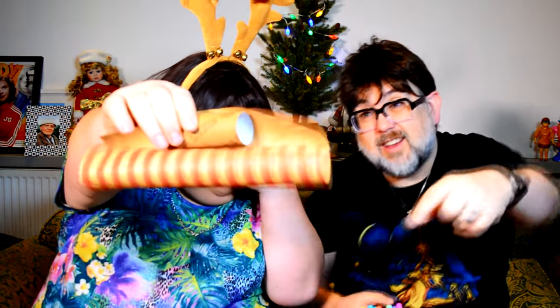So what you do — get your roll and you put it in the middle of your paper. Can you see that? Put the roll in the middle of the paper. Then you roll it up nice and tight, and you fasten that down with some sticky tape.